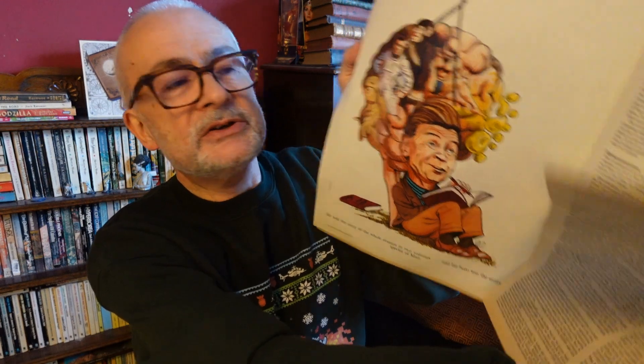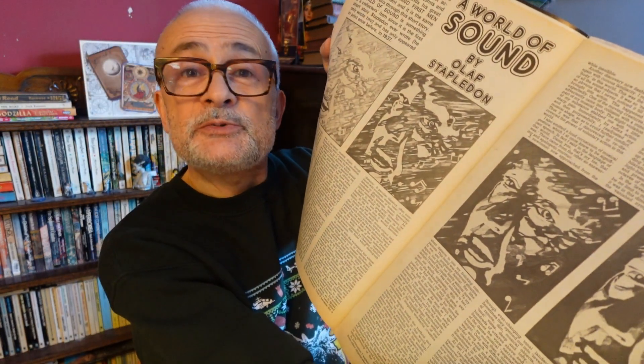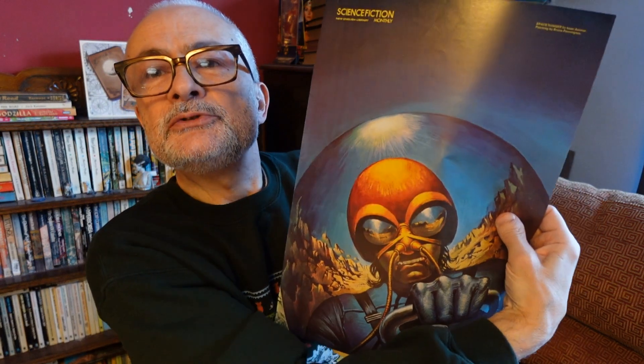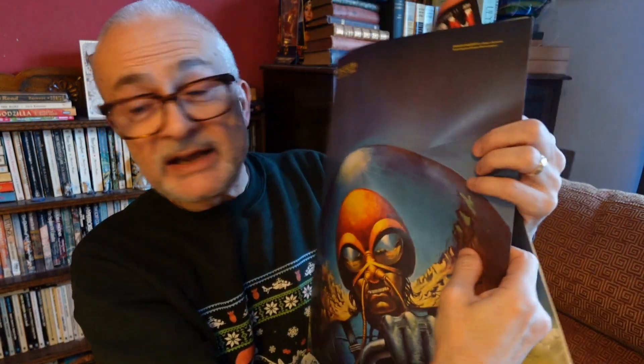There's also an article about Olaf Stapledon, a classic author, and you get a little story by Stapledon called 'A World of Sound,' which is pretty good. Imagine a world where sound itself creates entities — musical notes and things have sort of turned into living things. A very short but interesting story.